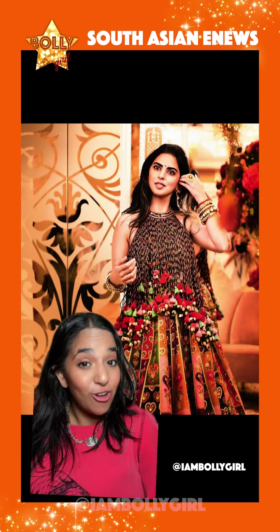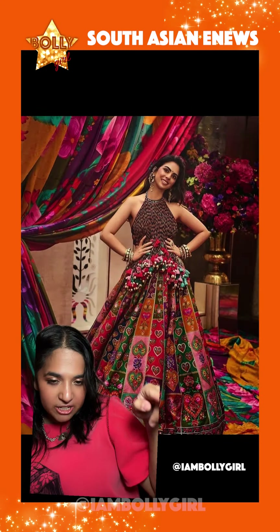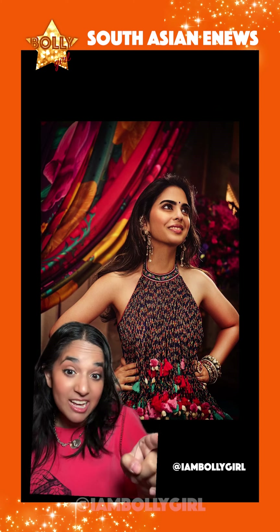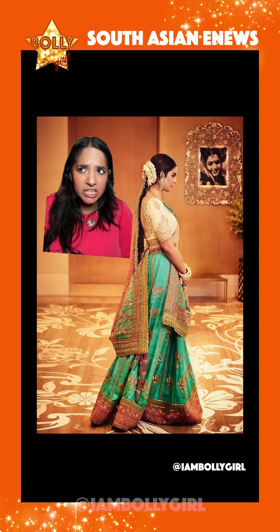Isha Nita Ambani also had two outfits for the event. First she had this outfit by Torani — as you can see it's a multi-panel lehenga with hearts on it and the blouse had lots of little tassels on it. Her second look was way more traditional; it was by Anuradha Vakil.